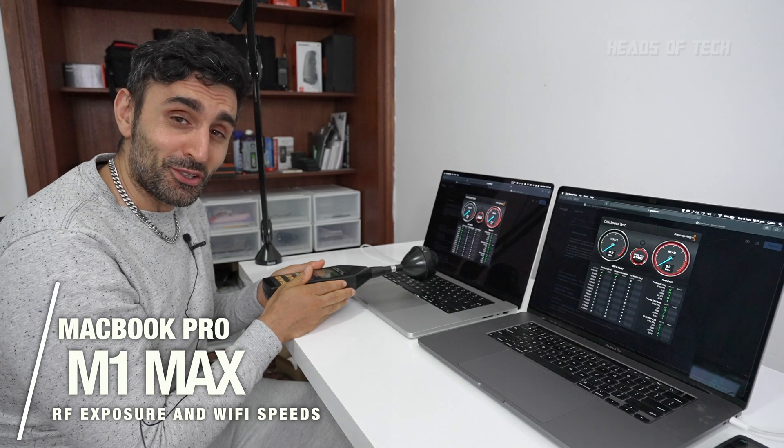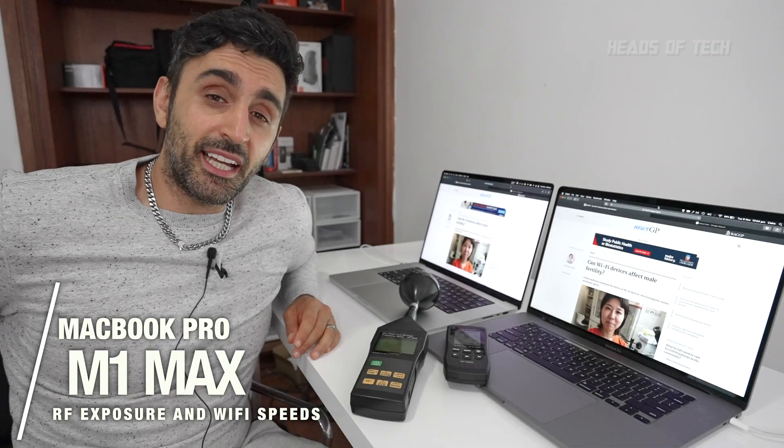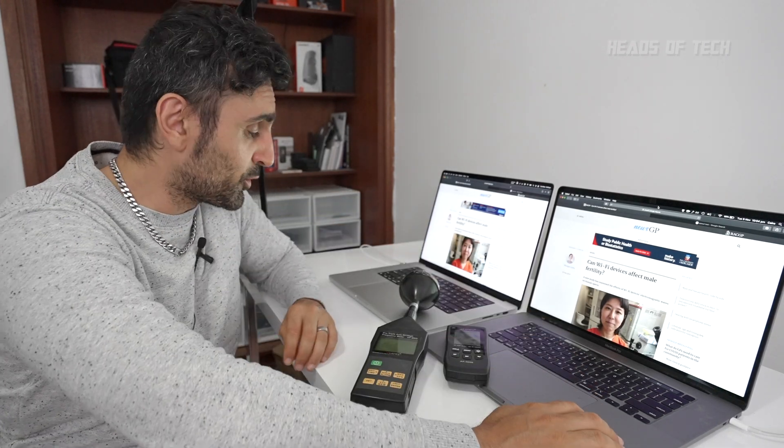Hey guys, welcome to the show. Today we're going to be testing out the RF levels of these new MacBook Pros. I've got the i9 model and the M1 Max model here. Did you know they actually switched up the modems inside the latest one?